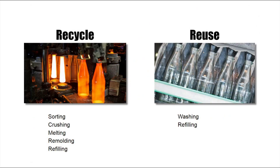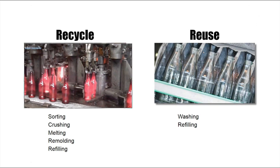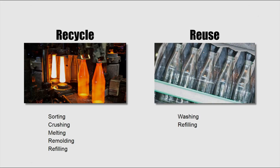Glass can be recycled or reused. Recycling glass means sorting, crushing, melting, remolding, and refilling. Reusing glass means washing and refilling, as we once did with soda and milk bottles.